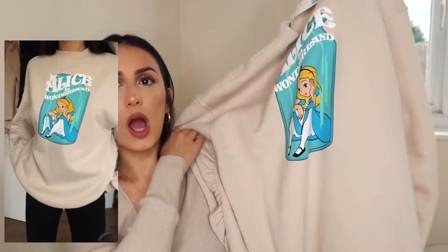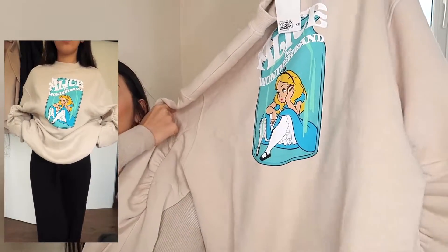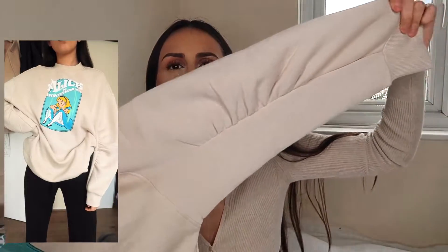They don't advertise it as being an oversized sweatshirt but it just looks a lot bigger. It's this really nice beigey, stone, camel colour — however you call it, I'm really bad at explaining colours. It's massive and so cosy. It comes up higher, like a higher crew neck, and it has a nice drop sleeve detail. You can see this little ruched bit on the arm — it was just so cosy and comfortable, really the only Alice in Wonderland Disney-theme design.